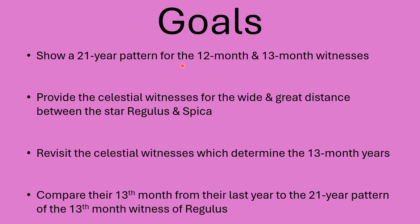So the goals: show a 21-year pattern for the 12-month and 13-month witnesses — met that goal. Provide the celestial witnesses for the wide and great distance between Regulus and Spica — done. For more, go check out my last video called 'Great and Wide,' talking about what they call the 12th month Adar, and the reason Adar means great and wide — Strong's number 142. Revisit the celestial witnesses which determine the 13th-month years — done. Compare their 13th month — the guys still on the 11th month — to the 21-year pattern of the 13th-month witnesses of Regulus. We definitely met that goal in this video.